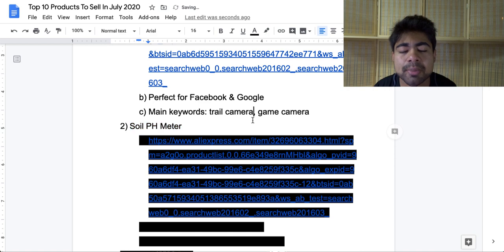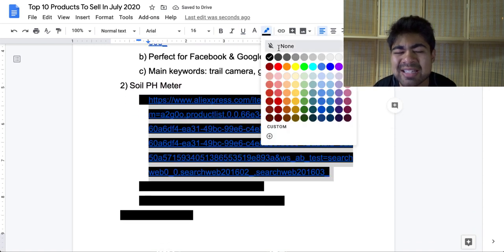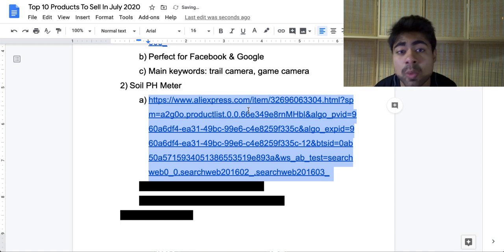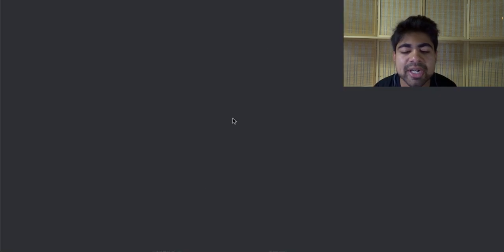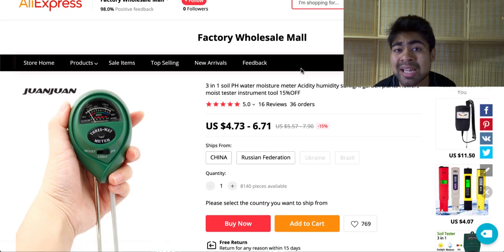Let's move on to product number two, and that is another outdoor related product — the soil pH meter. If we look at this specific product, it's not really a very quirky or innovative product because it's kind of an old product. But nonetheless, it's a very useful product for the general population. The beauty about it is that it's an outdoor product, and this product is spiking upwards right now.